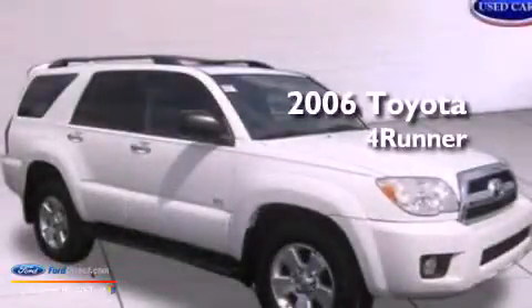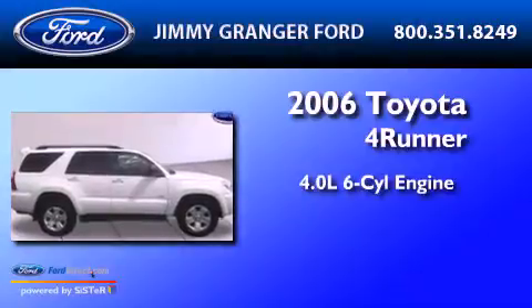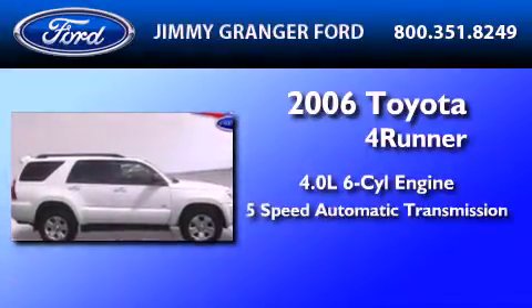This is a 2006 Toyota 4Runner. It has a 4.0-liter six-cylinder engine and a five-speed automatic transmission.